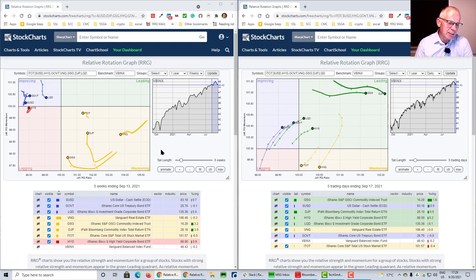On the weekly RRG, ITOT already started heading lower on the RS ratio scale last week, and that seems to be continuing. Both commodity tails — DJP and GSG — are curling back up, in sync with the daily rotation. VNQ, despite being the strongest measure on the weekly RS ratio scale, is still moving lower and at a negative heading. All fixed income ETFs are inside improving, or as with high yield, almost in improving — it rotated back up.